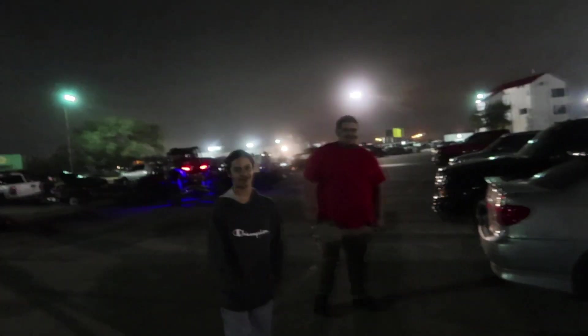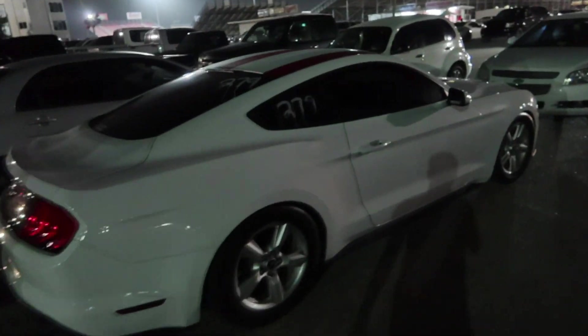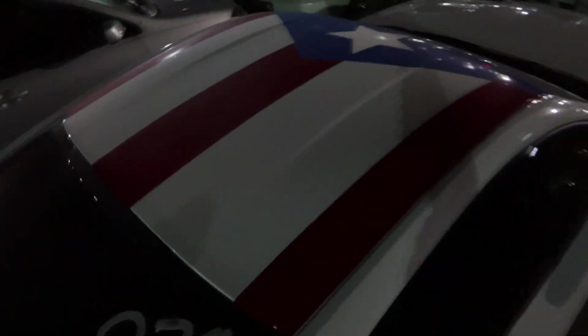I'm going for a 13.6. If I hit a 13.6, I'll have the fastest stock manual EcoBoost. We just got it washed and they put numbers on my windows and dirtied them up — look at that, the numbers are running. But anyway, we got a Puerto Rican flag on the roof and that's all that matters.